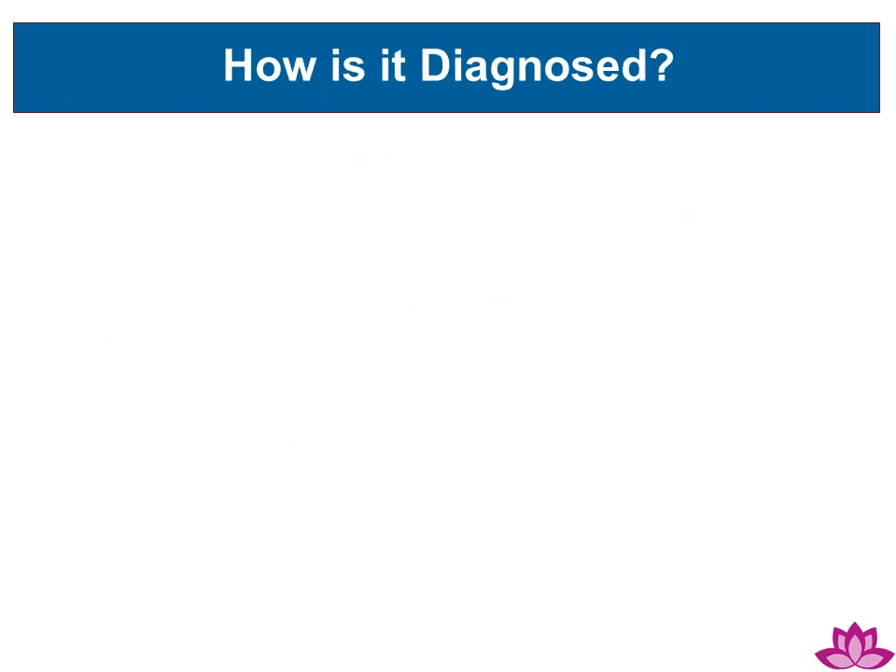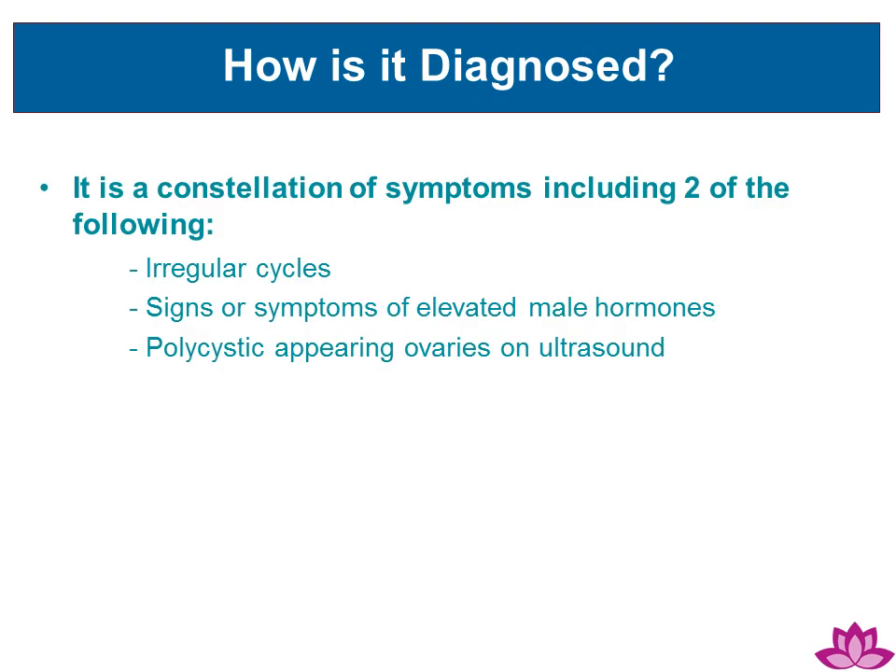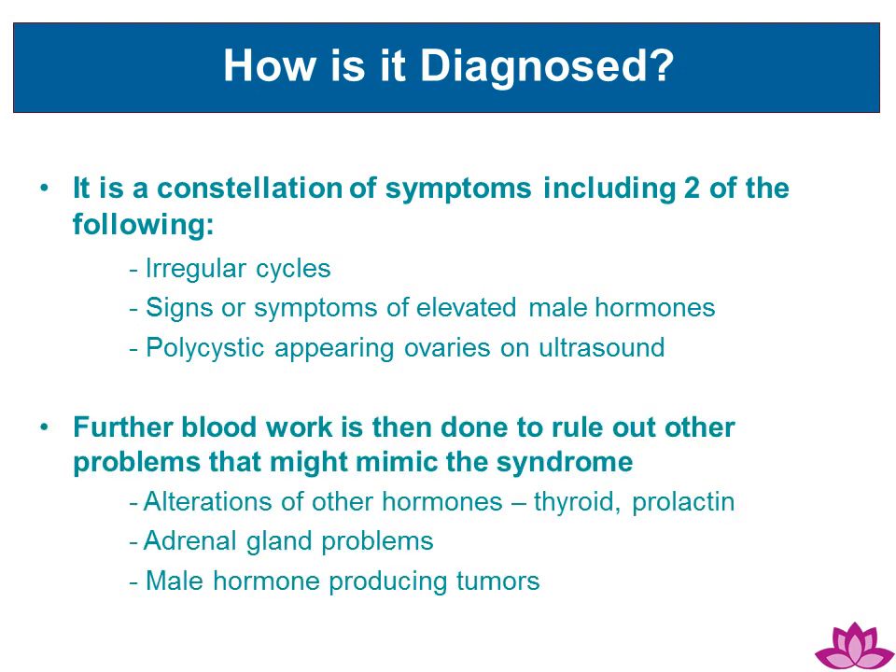How is PCOS diagnosed? When two of the following items stand out: irregular cycles, signs or symptoms of elevated male hormones, or polycystic-appearing ovaries on an ultrasound. Further blood work is then done to rule out other problems that might mimic the syndrome, such as alterations of other hormones like thyroid or prolactin, adrenal gland problems, and male hormone-producing tumors.